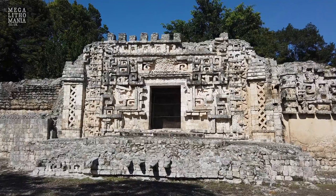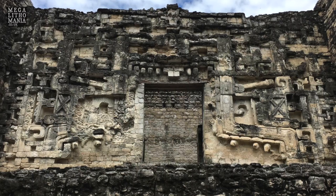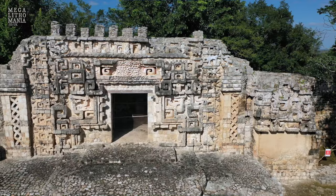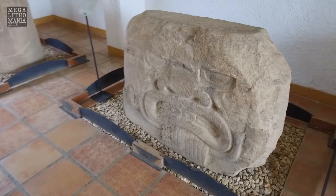This is the classic Chenez style decoration. We saw a similar thing at Hormiguero, which had a slightly different Rio Bec style. You can see crossed eyes — up at the top there above the door, they're like kind of crossed eyes. This is actually an Olmec feature we find on some of the Olmec heads and other statues, where the eyes are kind of crossed going inwards.